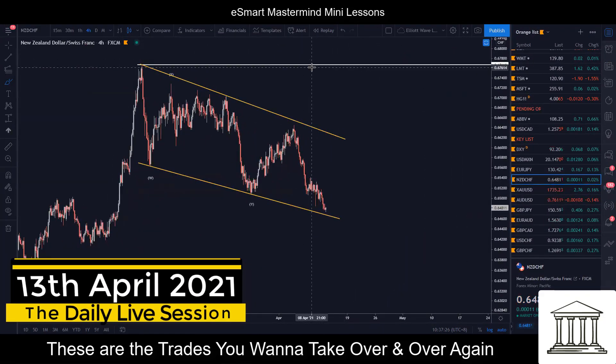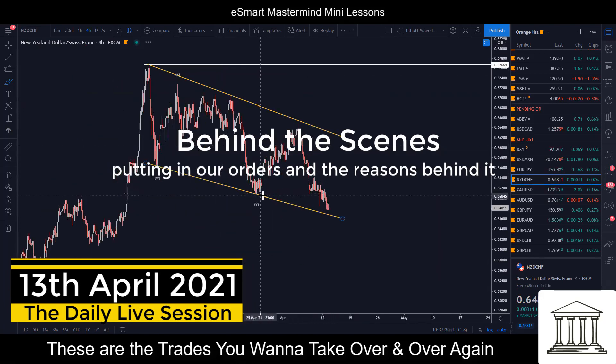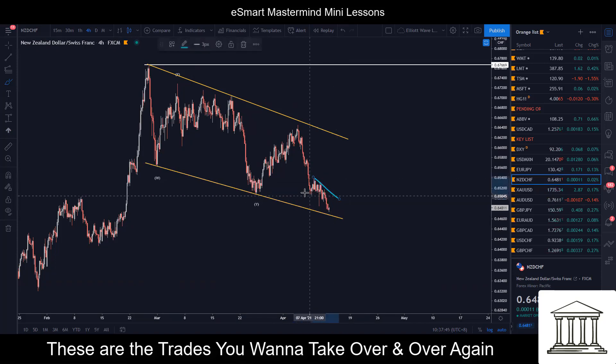Another one here is Kiwi franc. We talked about this yesterday — we were expecting this to come back down towards this low because most of the time, if price is so close to it, it tends to break it. You can see this low has been broken too, but the key part is how it's breaking. It's breaking very, very correctively. You can see this move coming down is just very slow.